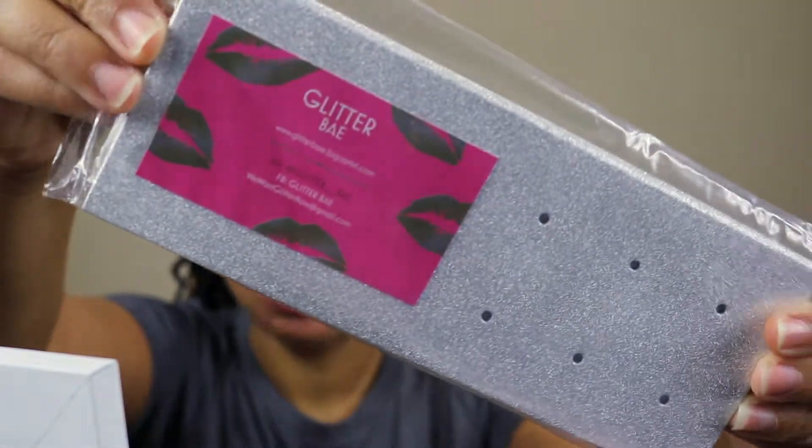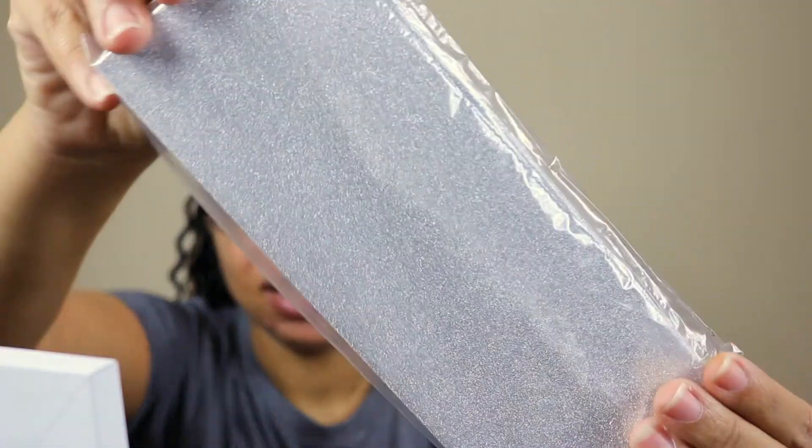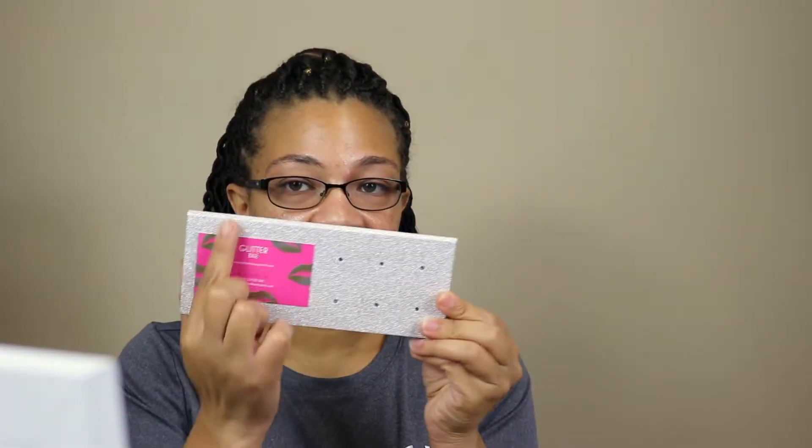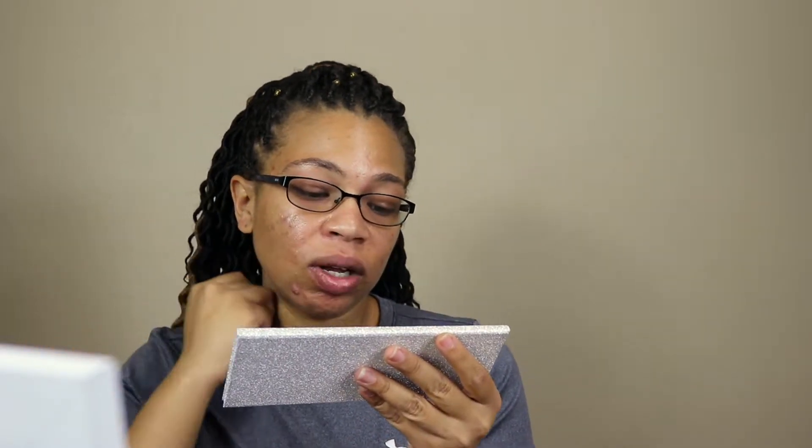This is how it looks coming right out of the bag — it is really pretty. I love this glitter palette, it is so cute! You get a glitter palette and it comes with her business card, which is literally stuck on the palette. It says Glitter Bay, www.glitterbay.bigcartel.com, Instagram is @glitter_bay, Facebook is GlitterBay, and her email is wewantglitternow@gmail.com.